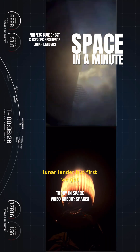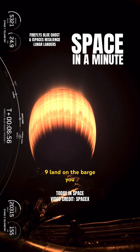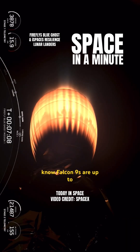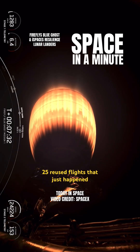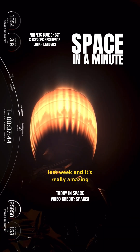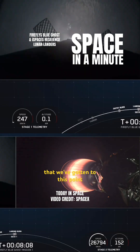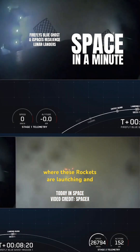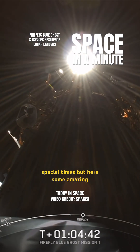But first, we've got to enjoy this re-entry burn as we move towards seeing that Falcon 9 land on the barge. Falcon 9s are up to — I believe the record now is 25 reused flights, that just happened last week — and it's really amazing that we've gotten to this point where these rockets are launching and landing on barges in the middle of the ocean and back on land. We live in some special times.